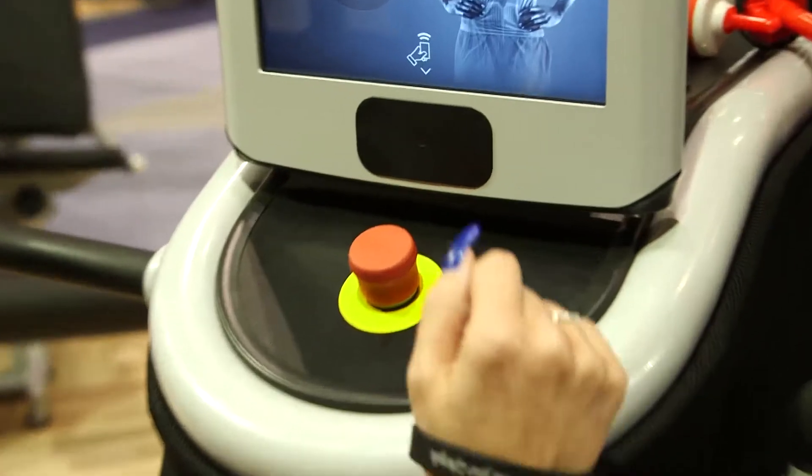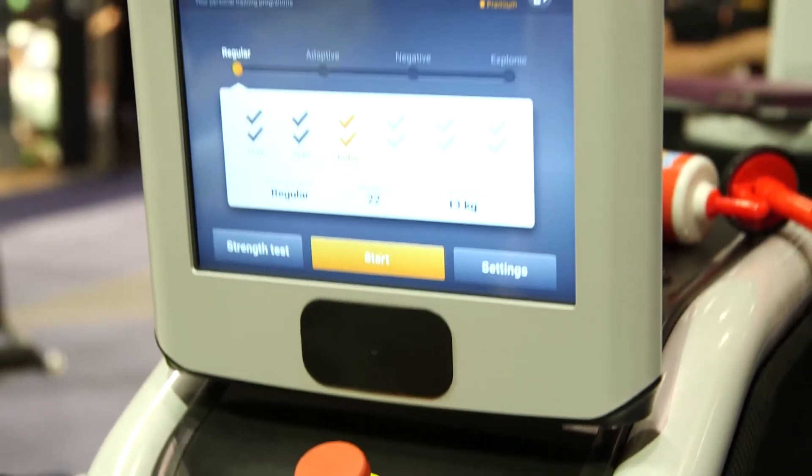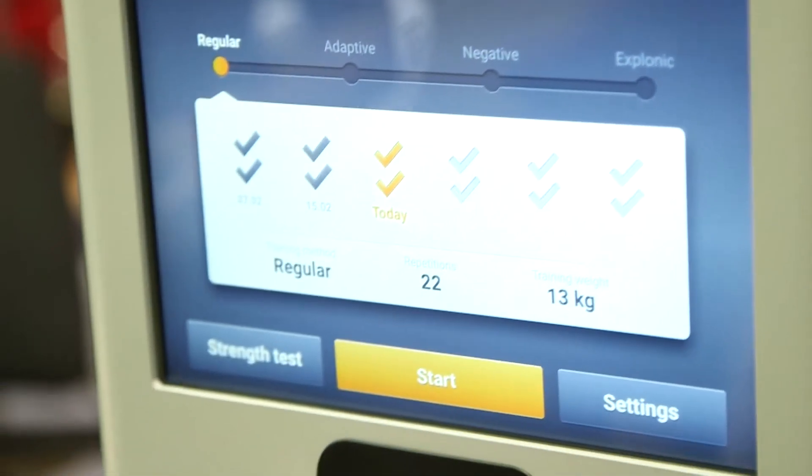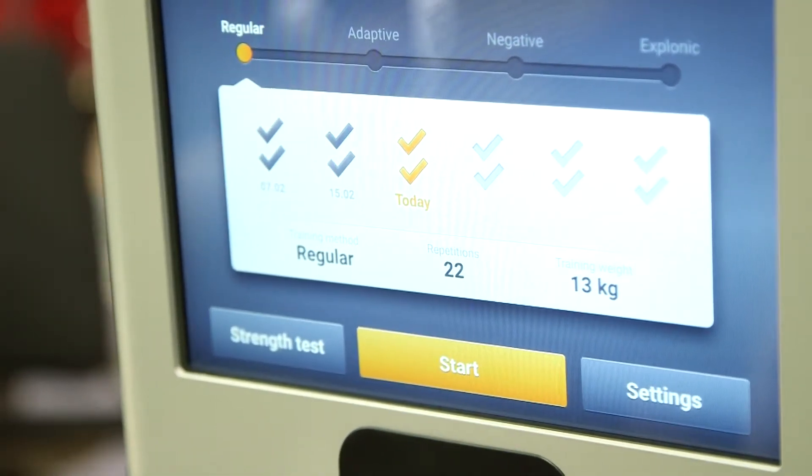Additionally, we make sure that all the pieces of equipment are accessible via an RFID chip, so the equipment knows who you are, what your settings are, how you are set up, and where you are with your training. So you don't have to memorize anything about your training — you just go, swipe, press a button, and on you go.